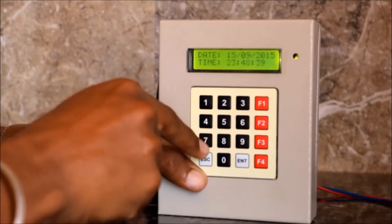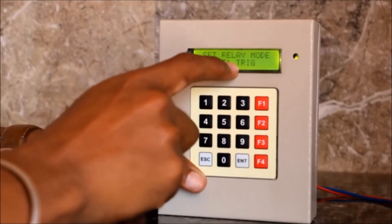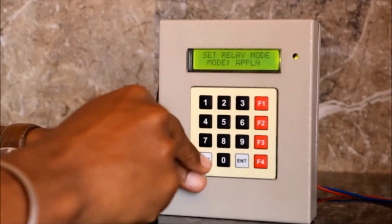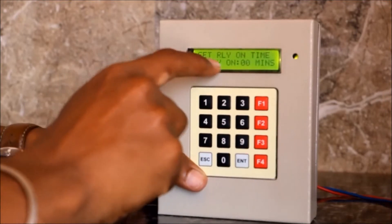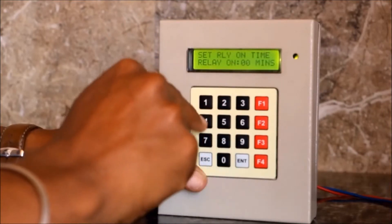The seventh option is real time clock — date and time. The eighth option is set relay trigger mode. It has two trigger modes: trigger and application. The ninth option is set relay on time — relay on time up to 4 hours.